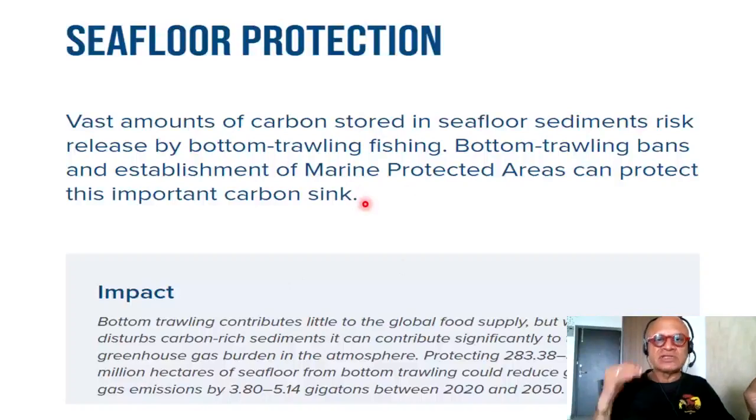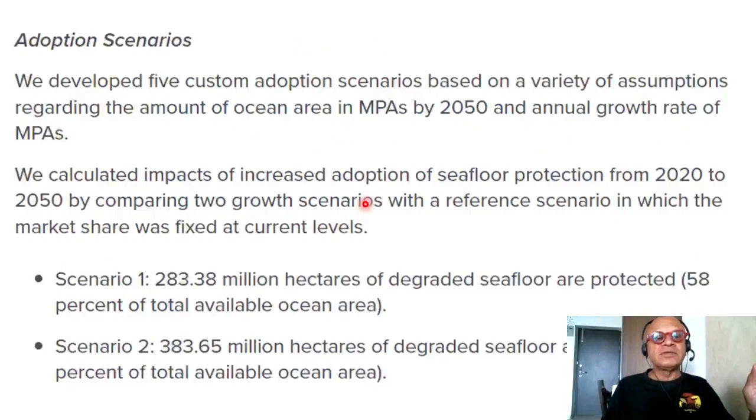Even though these numbers may not look large, their contribution towards the 1.5°C and 2°C warming targets adds up, especially when you consider all the items on this list. Project Drawdown also considers adoption scenarios. They developed five custom scenarios based on assumptions regarding the amount of ocean area in marine protected areas by 2050 and the annual growth rate of MPAs. Scenario one: 283.38 million hectares of degraded seafloor are protected — 58% of total available ocean area. Scenario two: 383.65 million hectares are protected — 78% of total available ocean area.